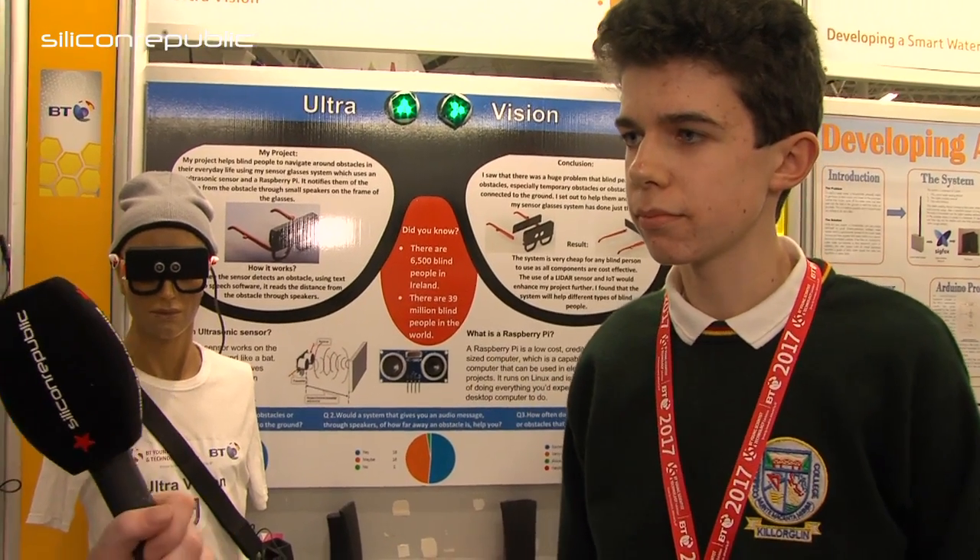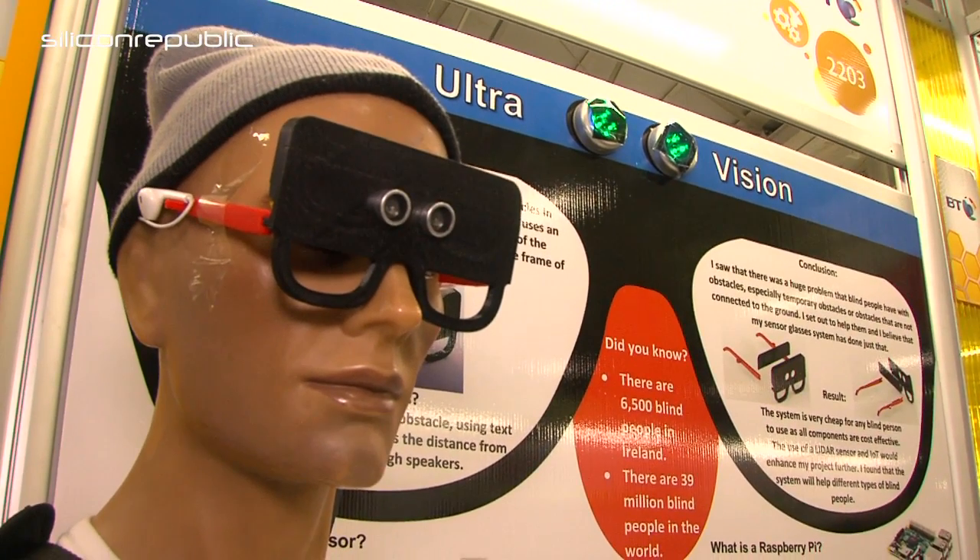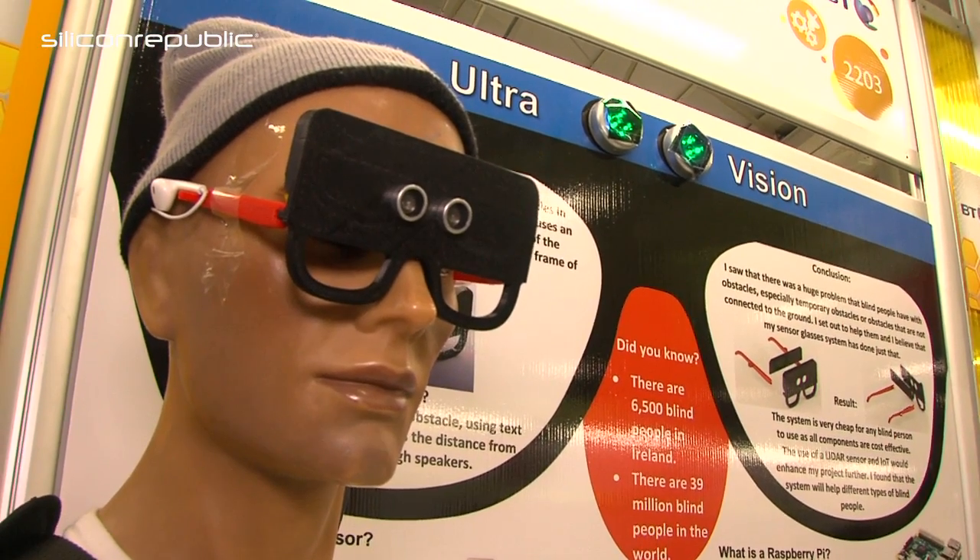And so how does it work exactly? Well, the sensor obstacle avoidance system is built into 3D printed glasses, and it has an ultrasonic sensor which, when the blind person wears the glasses, will give them the distance between them and an obstacle that they approach.